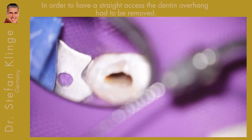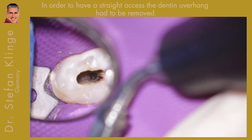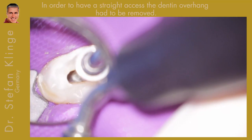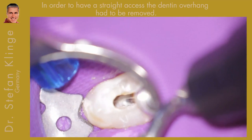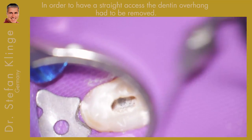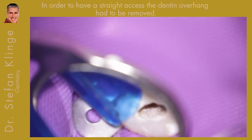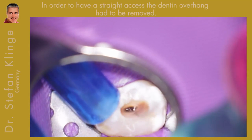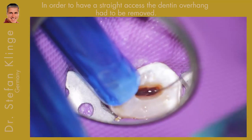To have straight access I had to remove overhanging dentine with ultrasonic. In this case you can see I use the endosonic file, and I use it very gently to avoid unnecessary destruction of sound dentine. Copious irrigation to remove the debris, and then we can see what we have exposed with the endosonic file.